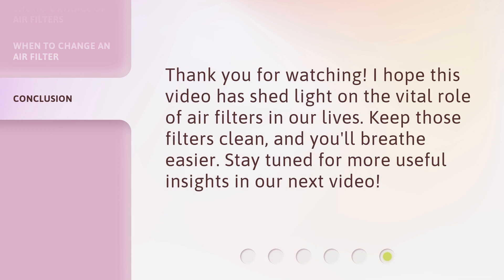Thank you for watching. I hope this video has shed light on the vital role of air filters in our lives. Keep those filters clean, and you'll breathe easier. Stay tuned for more useful insights in our next video.